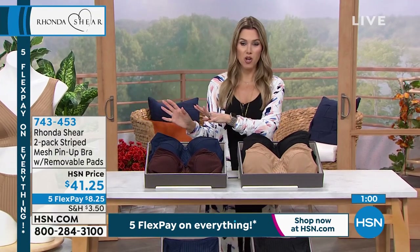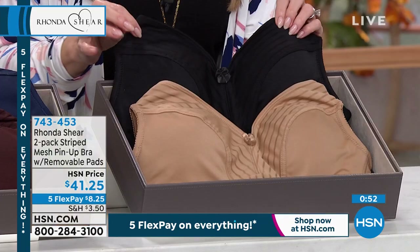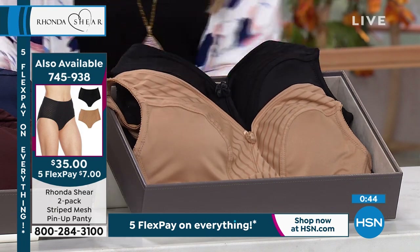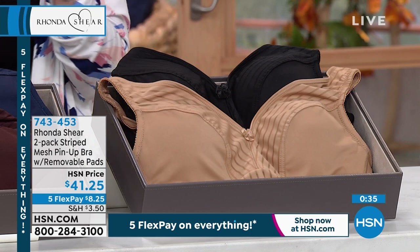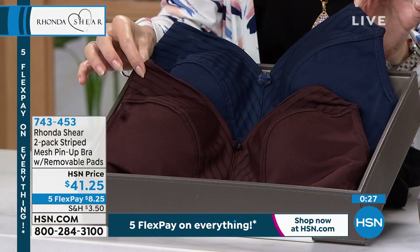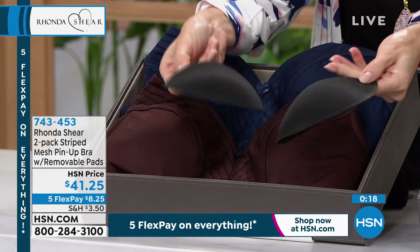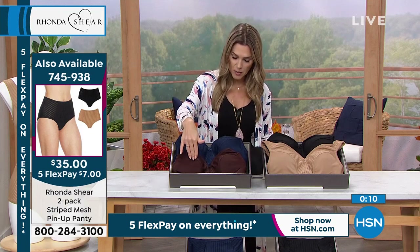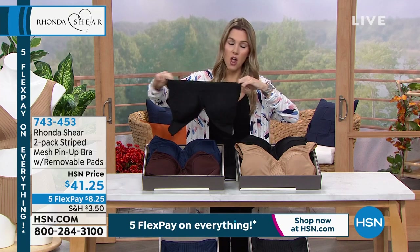You'd spend $80 on that bra elsewhere — today you're getting two for $41.25. Consider getting both sets. No lace on this one, so if you're not a fan of lace or want something sophisticated, this pinstripe style has no itchy scratchy fabric inside. The navy comes with espresso; that's another great choice. Getting both collections would be $16.50. Dyed-to-match pads are included — you can remove, double up, or swap them.